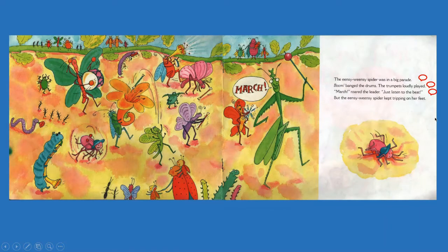The Incy Weensy Spider was in a big parade. I'll share what that looks like in a minute. Boom! banged the drums. The trumpets loudly played. March! roared the leader. Just listen to the beat. But the Incy Weensy Spider kept tripping on her feet.